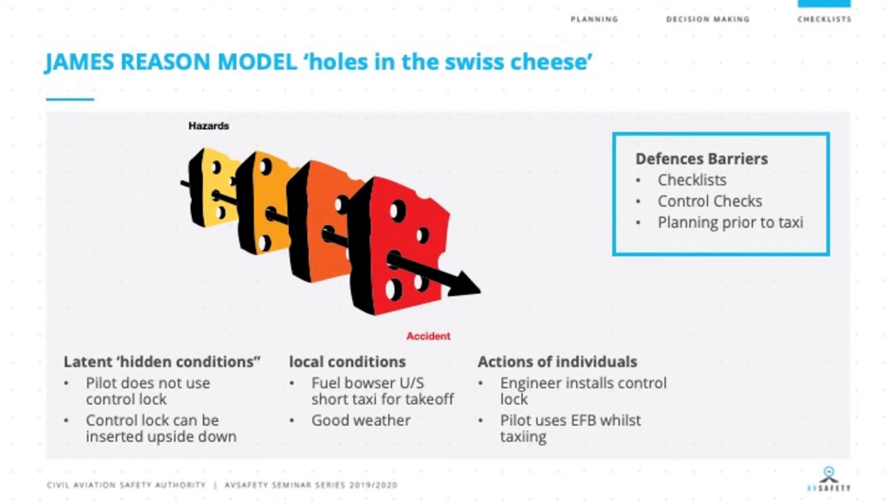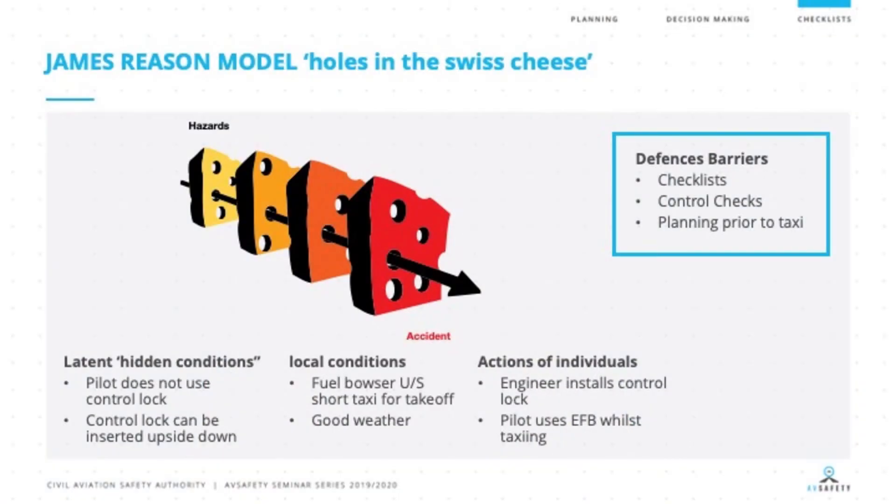If we have a look at this particular accident in relation to the James Reason model, we look at those latent conditions: the pilot did not use the control lock, and the control lock can actually be inserted upside down on some aircraft. Local conditions that combined with this were that the fuel bowser was unserviceable, there was a short taxi distance between the bowser and the runway, and it was a good weather day — sometimes in good weather we become complacent. The engineer installed the control lock, not the pilot, and the pilot was using the electronic flight bag whilst taxiing. All of these caused the holes in the Swiss cheese to line up, leading to the accident.